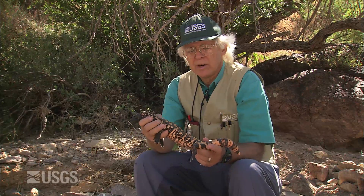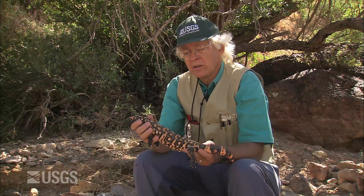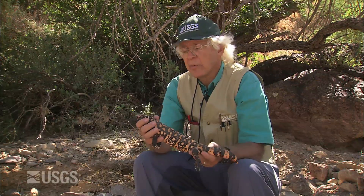This is the most impressive reptile we have in the southwest, in my opinion. This is the Gila monster. This is one of only two venomous lizards in the entire world, the other one being its larger cousin, the Mexican beaded lizard.